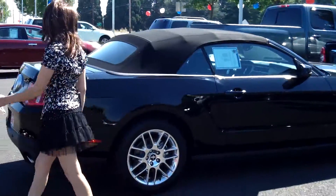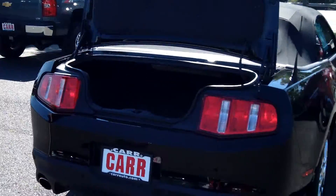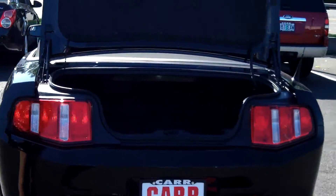Premium wheels. Dual exhaust. Plenty of cargo space in the back. Also parking sensors.